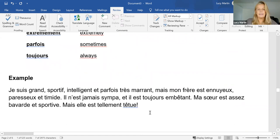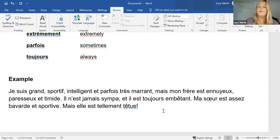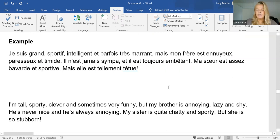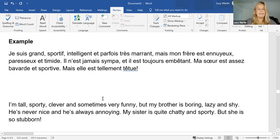Let's see if you can understand this. 'Je suis grand, sportif, intelligent, et parfois très marrant. Mais mon frère est ennuyeux, paresseux et timide. Il n'est jamais sympa. Et il est toujours embêtant. Ma soeur est assez bavarde et sportive. Mais elle est tellement têtue.' Translation: I'm tall, sporty, clever, and sometimes very funny. But my brother is boring, lazy, and shy. He's never nice. And he's always annoying. My sister is quite chatty and sporty, but she is so stubborn. — Sorry, 'ennuyeux' should have been boring there, not annoying. Two different words!